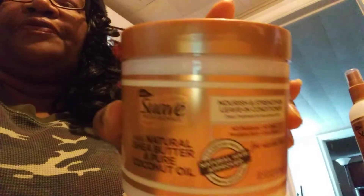I don't know what's wrong with me — crazy. And then this is the Nourish and Strengthening Leave-In Conditioner. This is a 13.5-ounce jar.